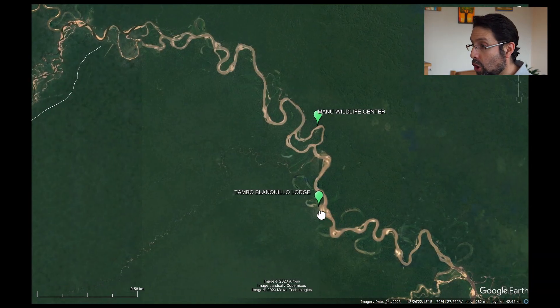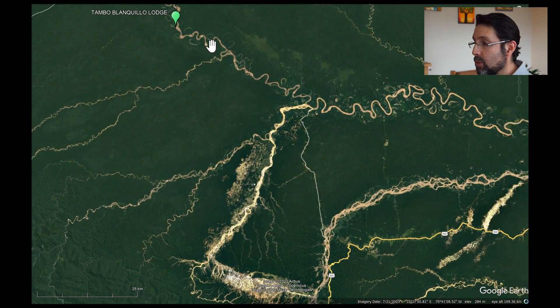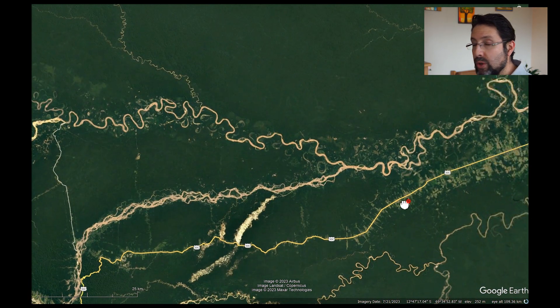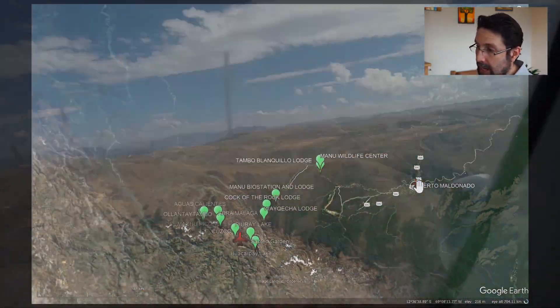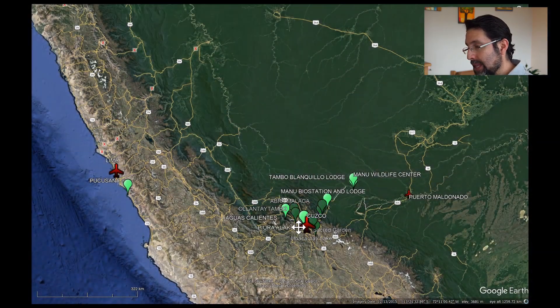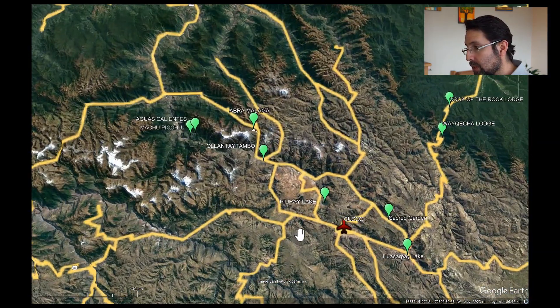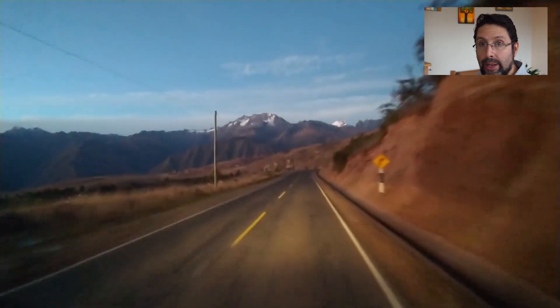Then we had a long ride out — first a boat ride, then we took pickup trucks, changed to a car, then a van, and finished up in Puerto Maldonado. From there we took a plane back to Cusco, and then from Cusco we explored the areas surrounding Ollantaytambo.